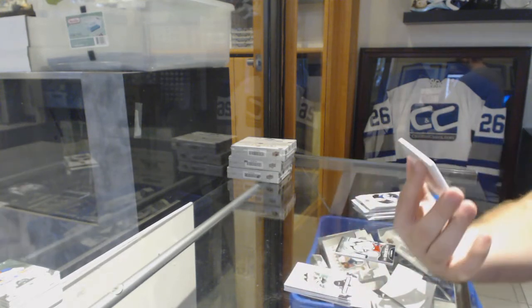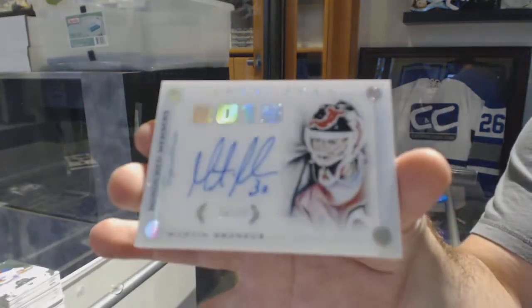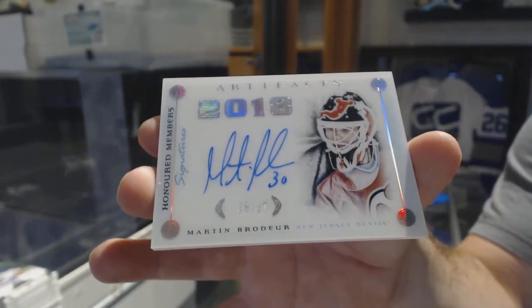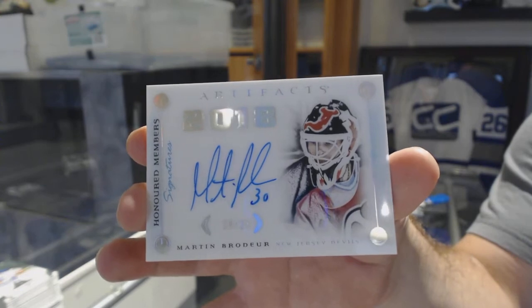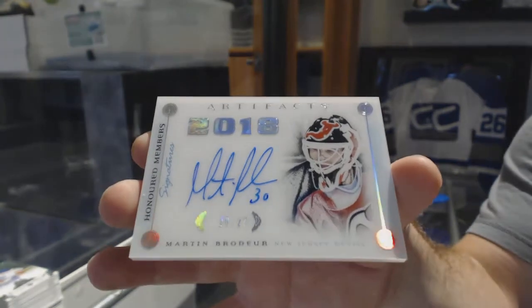Number to 27. Honored Members Autograph, Marty Brodeur. Number to 27. Marty Brodeur.